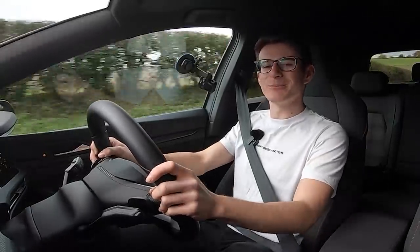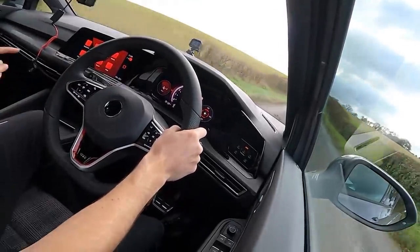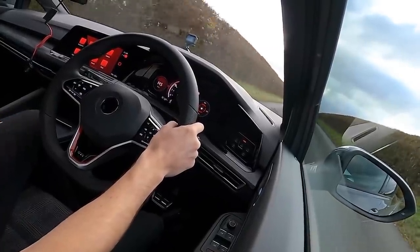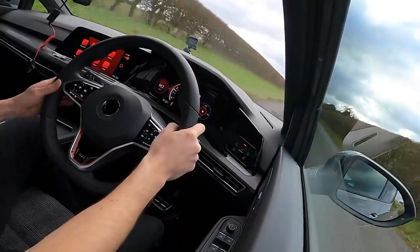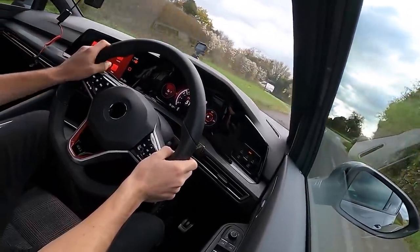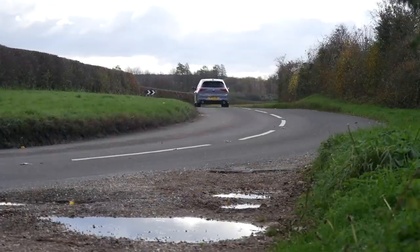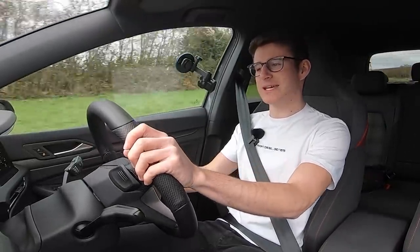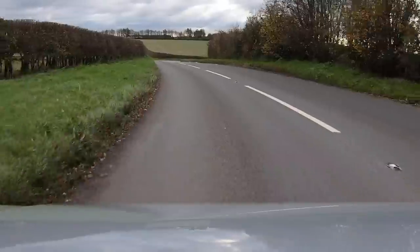0-60 in the Mark 8 takes just over six seconds - 6.2 to be exact - that is in the DSG. If you were to choose the manual it would be more like six and a half, however in the manual you'd be having a lot more fun shifting those gears yourself. In terms of drivability, the car is so easy to drive with the DSG - with the paddles behind the steering wheel the gearbox is seamless as it always has been. It corners really really flat. This car does in fact have a limited slip diff as standard and also some upgraded brakes, both taken from the Mark 7.5.